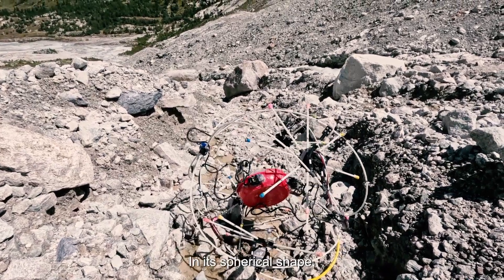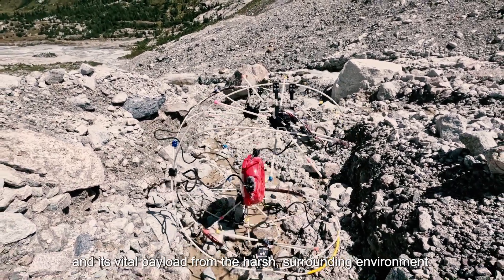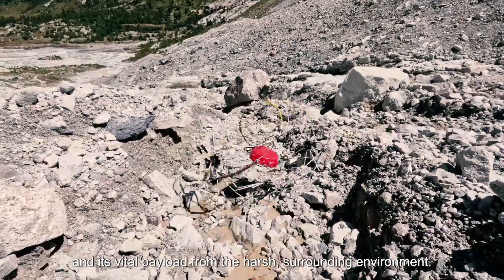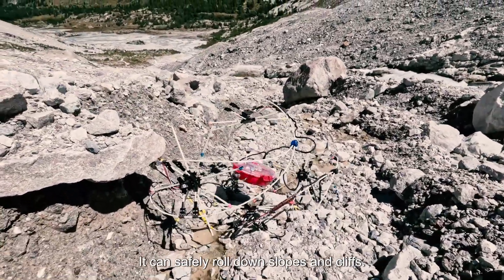In its spherical shape, the GOAT tucks its wheels inwards, protecting them and its vital payload from the harsh surrounding environment. It can safely roll down slopes and cliffs.